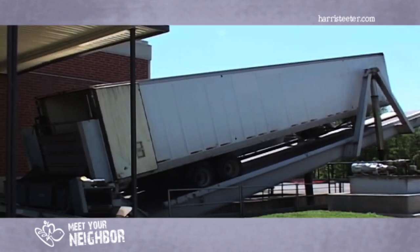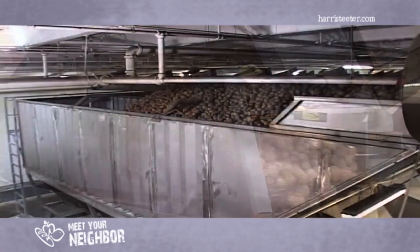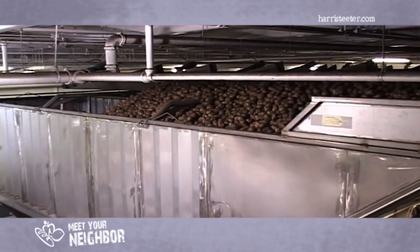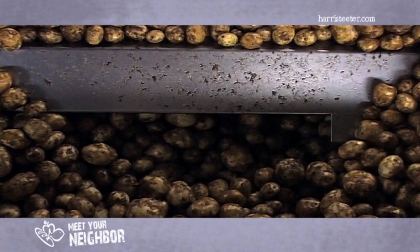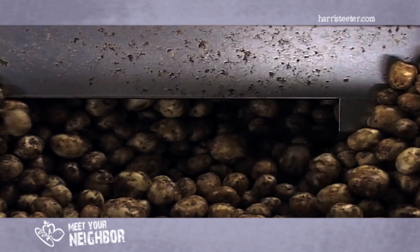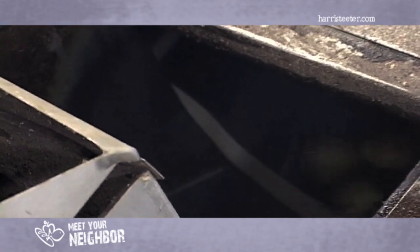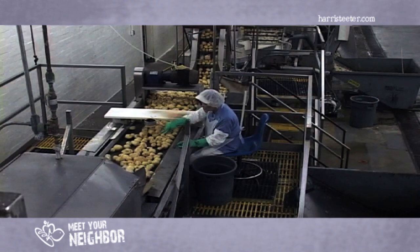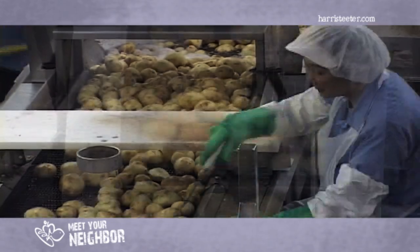Making potato chips all starts with raw potatoes — a lot of raw potatoes. About 71,000 tons are delivered each year to all Snyder's Lance facilities. The potatoes are continuously washed as they travel to the peeler. The peeler uses rows of abrasive rollers and brushes to peel the potatoes. After peeling, they move to an inspection table where any unwanted potatoes are removed or trimmed before being conveyed to the slicer.